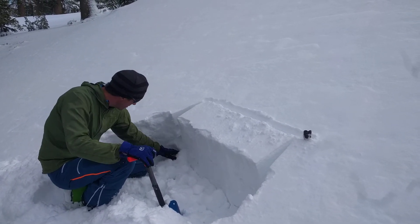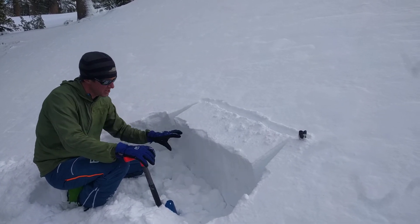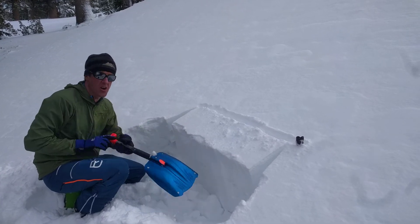Moist to wet. And then we have another crust that goes down. So we've been getting some cracking in this general area with some woomphing, and I've been sending a column test to see how strong this layer is.